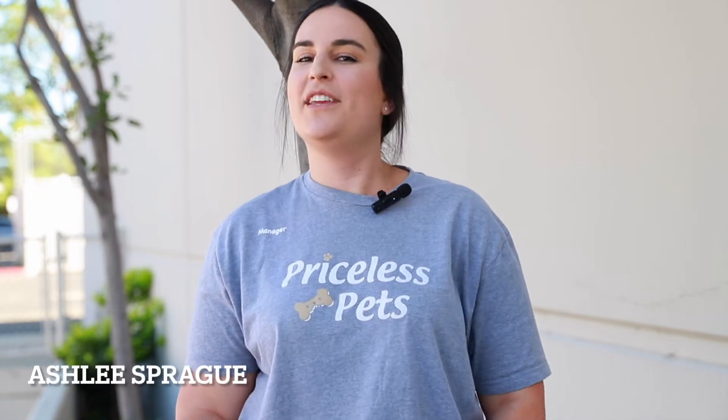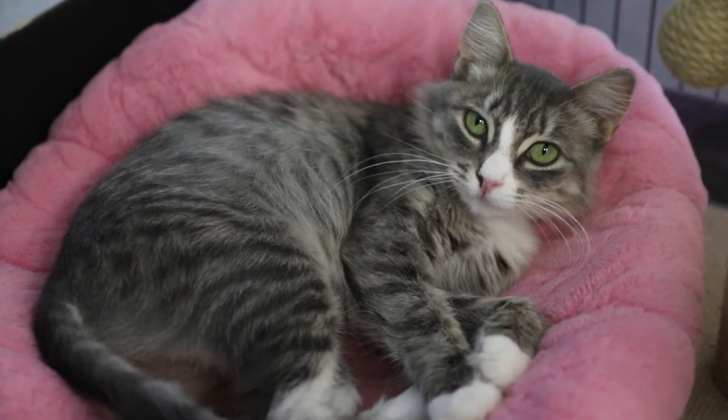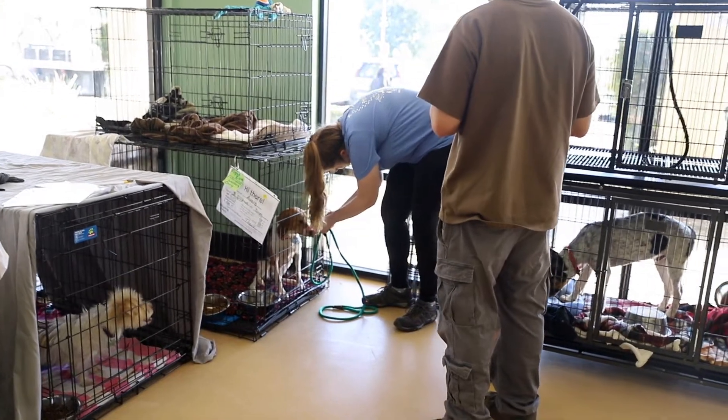My name is Ashley and today I'm going to tell you about the adoption process at Priceless Pets. We have three types of animals at Priceless Pets. We have dogs and cats that stay at our adoption centers and they look for their forever homes on a regular basis. You could come in anytime we are open to the public and meet your next best friend.